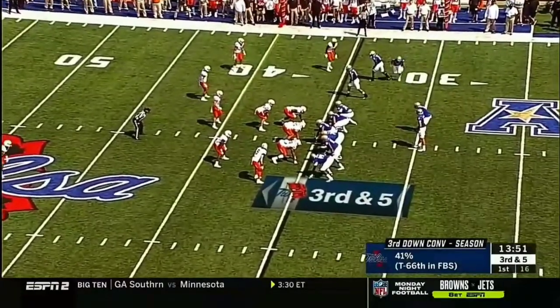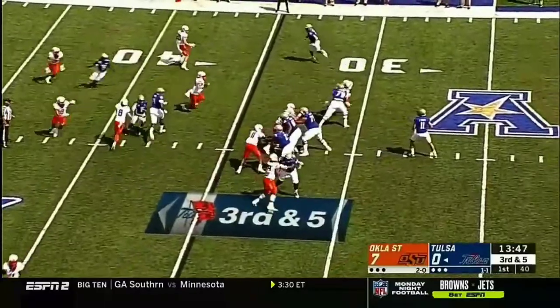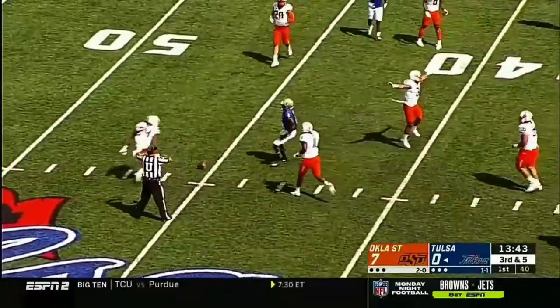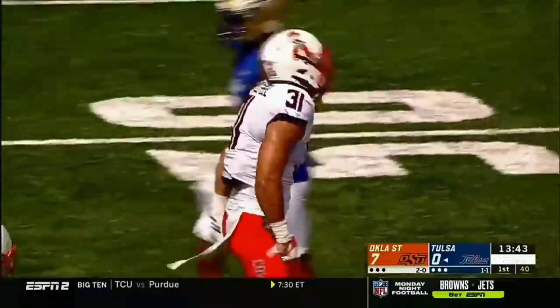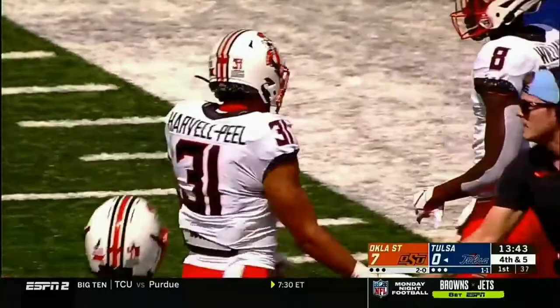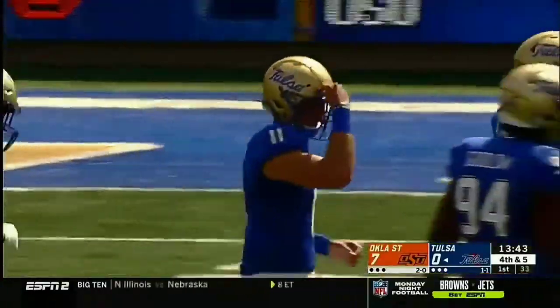Number 35 right there, Tui Alamaka, is the third string tackle. And now on 35, time for Smith. Incomplete, intended for Keelan Stokes, and it was broken up by Harvell Peel. And it's fourth down. Great coverage across the board.